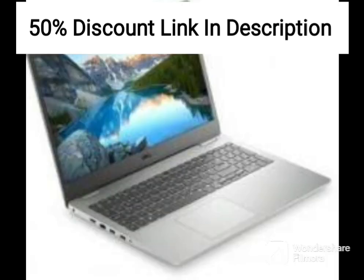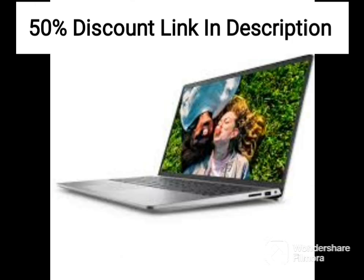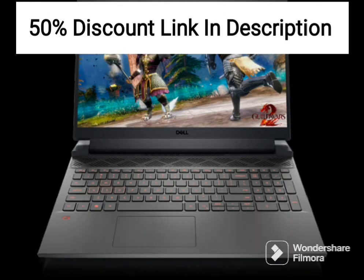The Dell 15 2021 is lightweight and portable, weighing in at only 1.8kg. It's easy to carry around, making it a great option for users who are always on the go.